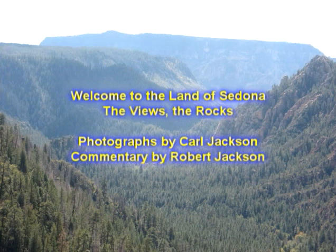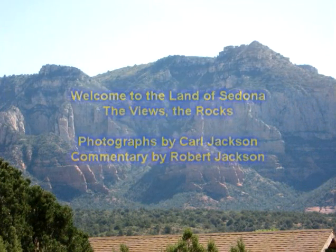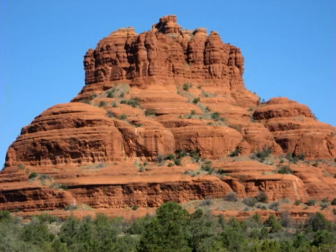Welcome to the land of Sedona. Sedona is coming to be known throughout the United States and more and more throughout the world as some of the most magnificent land on earth. Bright red rock temples are studded with emerald junipers and cedars. They were cut by wind and water over millions of years.